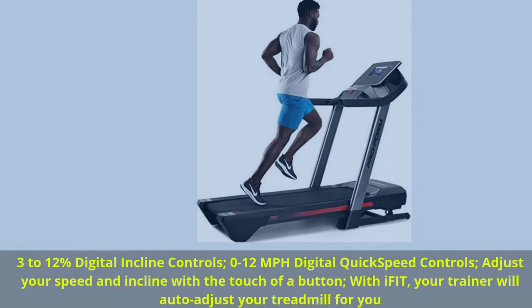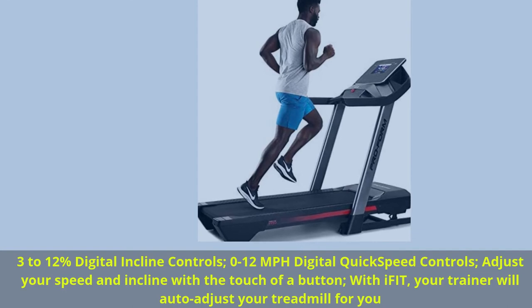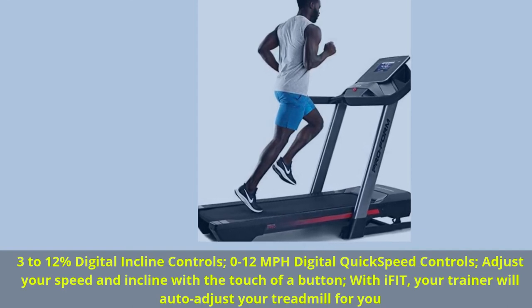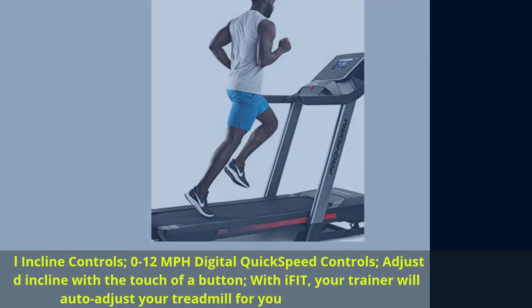3–12% Digital Incline Controls, 0–12 mph Digital Quick Speed Controls. Adjust your speed and incline with the touch of a button. With iFit, your trainer will auto-adjust your treadmill for you.